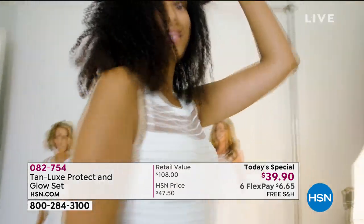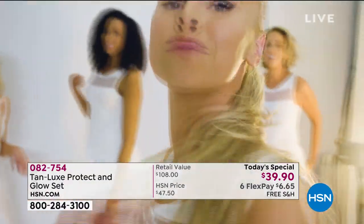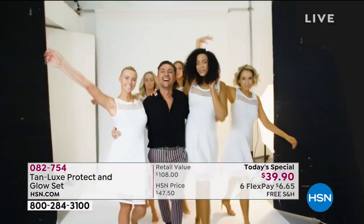I created Tan Lux because I wanted to make tanning easy. No streaks, no smells, no drama.